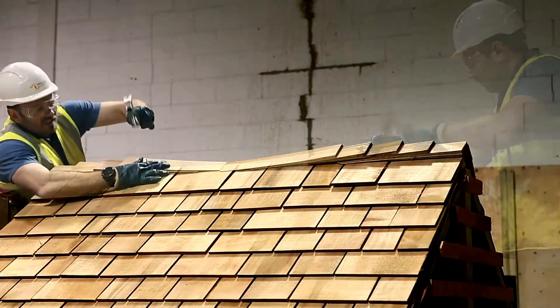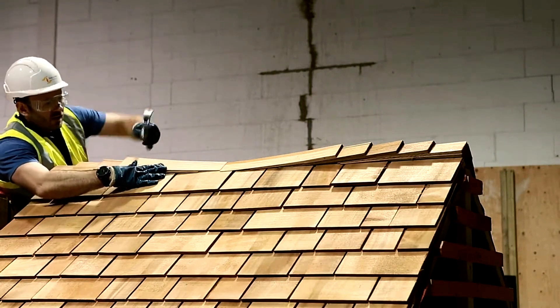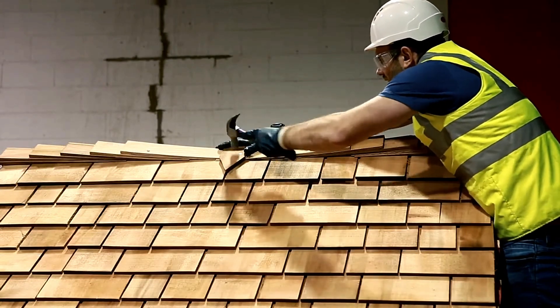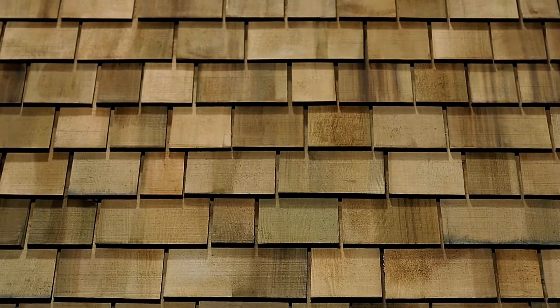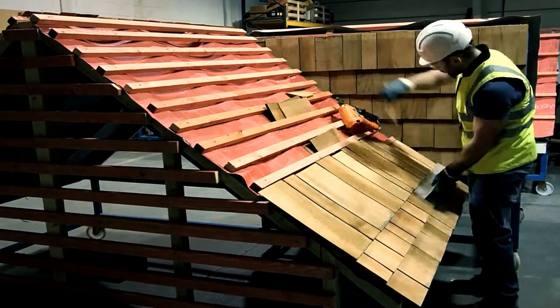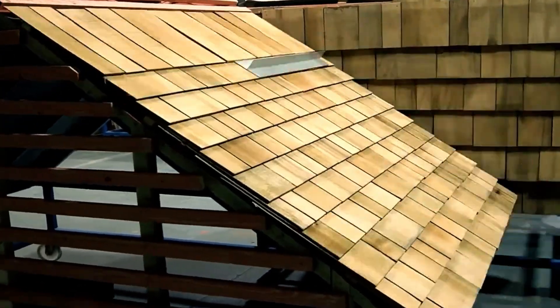However, in humid climates or areas with wood-loving insects, shingles with special impregnation are available for added durability. Installation is straightforward, using regular stainless steel nails as fasteners. Each batch of Marley timber shingles costs $258, covering approximately 2.3 square meters. Combining beauty with practicality, these shingles make an excellent choice for timeless, long-lasting designs.